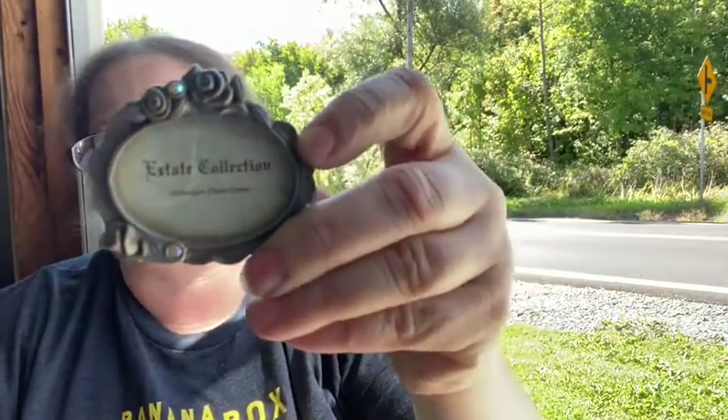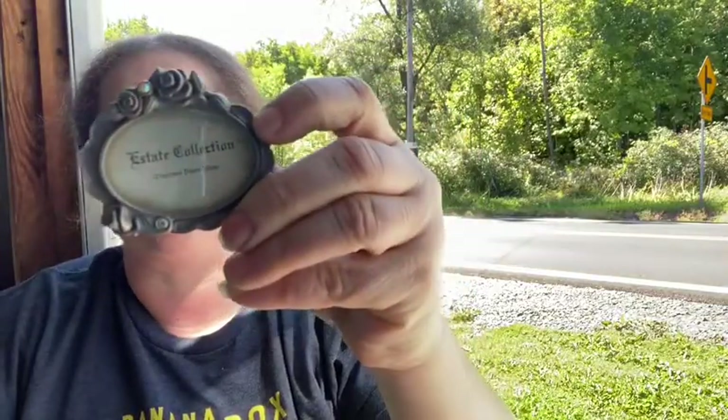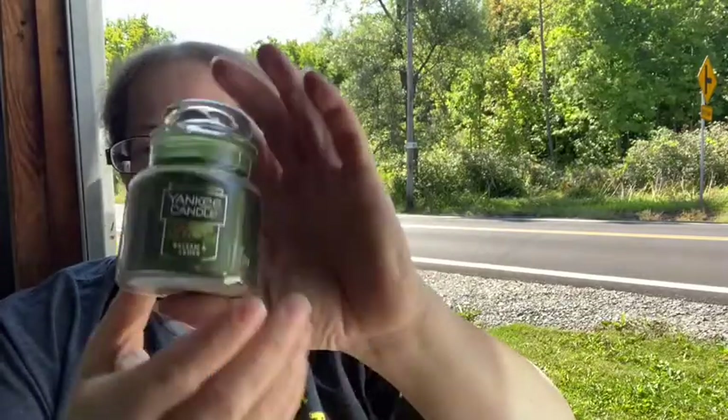I have another one of these little frames — I just sold one at my last sale; the other one was a clock, but this is a little frame. We have a Yankee Candle in Balsam and Cedar — definitely that pine cedar smell. And I found another set of the lights with the battery pack, so now I have three of those. More Avon too — let's see what we have.